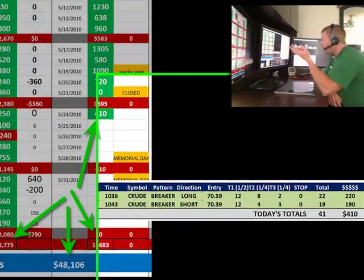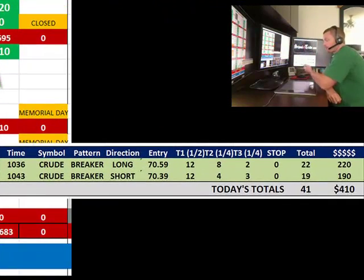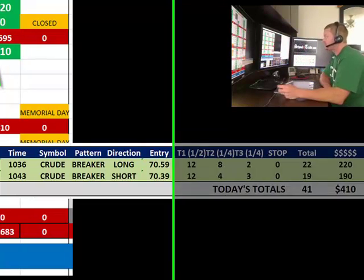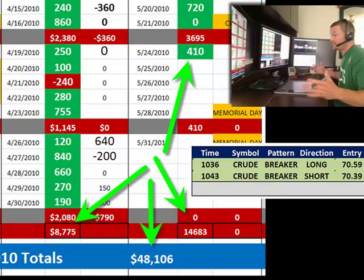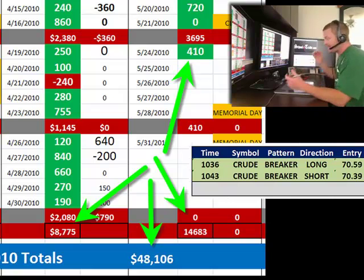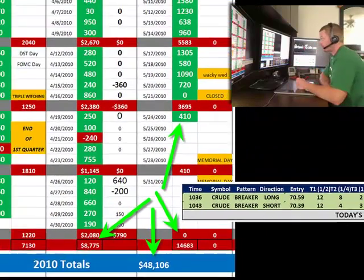I took two trades today. I was waiting for a Euro trade to set up when we closed the room this morning. For all members out there, we're watching this Euro DX pattern right now. Only took two trades today — 10:30 and 10:43, both on crude, both breaker patterns starting with the trend. 41 ticks, $410. We're now at $14,600 for the month of May. Wonderful month of May. The big number at the bottom is $48,000 — we're just a couple days away from hitting that $50,000 mark, which puts us ahead of the halfway point of the year, right on track for $10,000 per month.